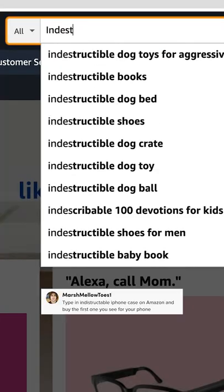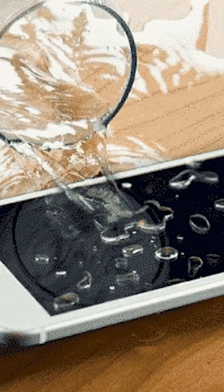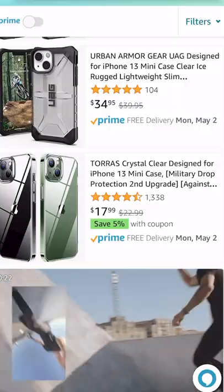Go on Amazon, type 'indestructible phone case,' and buy the first one you see. I literally always break my phone — water damage and drops — so this is gonna be a really, really good purchase for me.